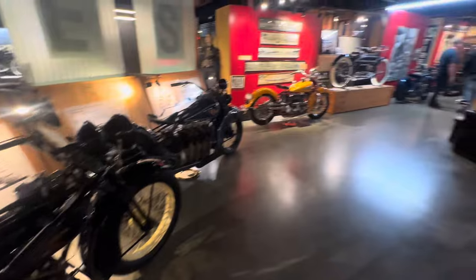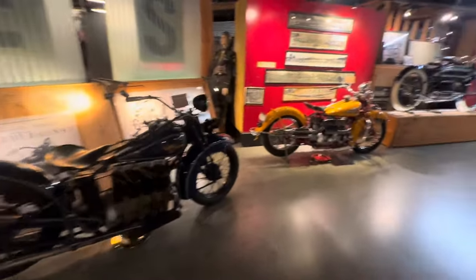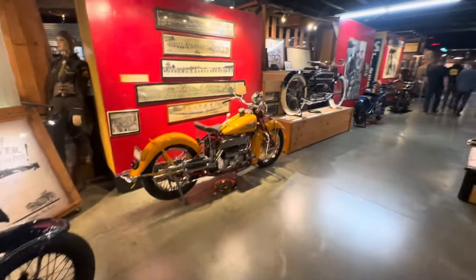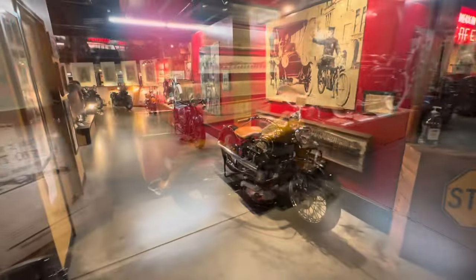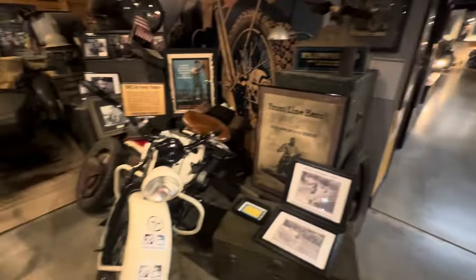Guys, this is way cooler than what I'm playing with. Maybe we'll get to see Chris today — we'll find out. When you walk through the first area into the entrance, the first thing you come up on is the military section.